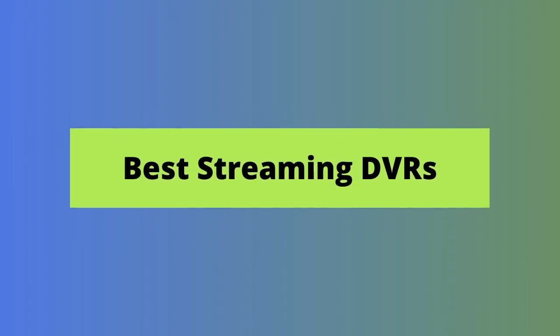Which live TV streaming service has the best DVR? While nearly every cable alternative offers a cloud-based DVR, not all are created equal. In this review, we cover the six top streaming DVRs and help you decide which one gives you the best way to record your favorite shows.